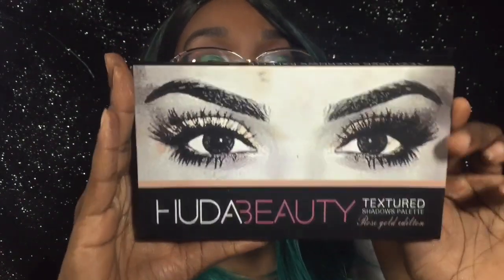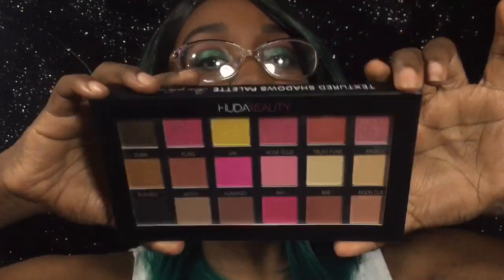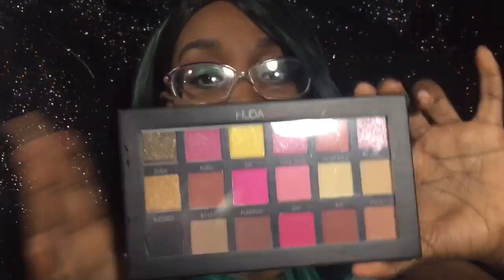The next prize is the Huda Beauty palette. This is what it looks like on the inside — it's not swatched or anything, it's brand new. So those are going to be the two prizes. To enter, just comment below the worst thing you ever bought online: Amazon, AliExpress, eBay, DHgate, things of that nature.